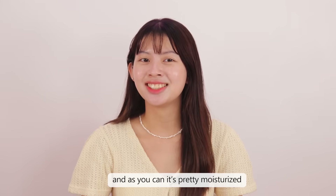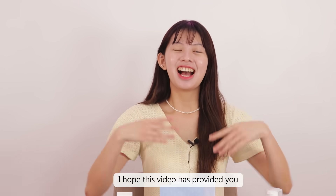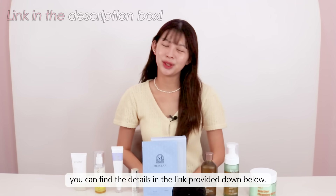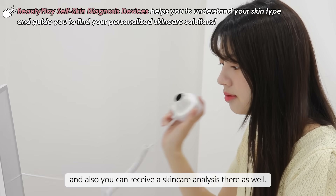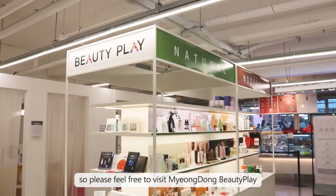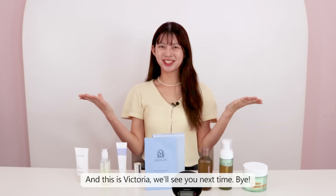I'm finally done with my skincare routine. As you can see, it's pretty moisturized and glowy. So this is the Korean skincare routine to achieve a perfect Korean glassy skin. I hope this video has provided you with helpful insights about the Korean skincare routine. For more information about these featured products, you can find the details in the link provided down below. There are also a variety of skincare products available at Beauty Play, and you can receive a skincare analysis there as well. Please feel free to visit Myeongdong Beauty Play and enjoy an amazing K-beauty experience there for free. If you have any questions, please leave a comment down below — we love to hear from you. This is Victoria. We'll see you next time. Bye!